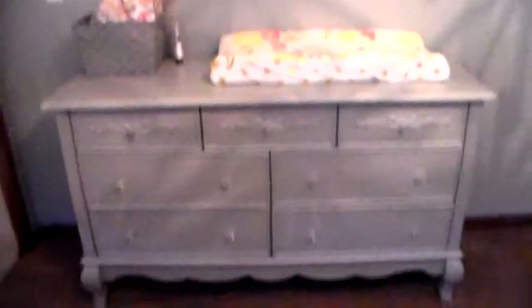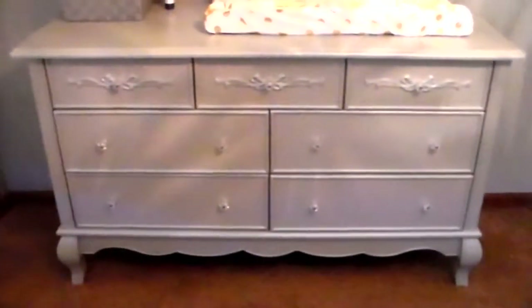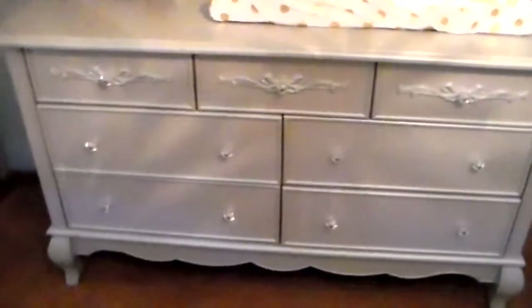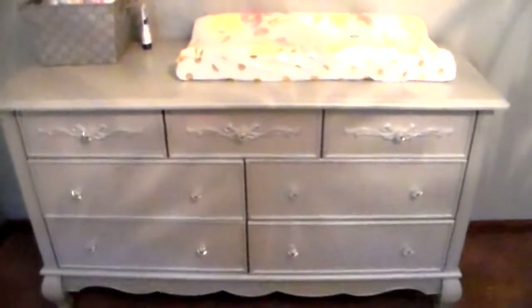We ended up painting her room all gray, and then just this one wall behind her crib is a minty light blue color. Over here we have her dresser that matches her crib, which I really love. There's tons of room for all of her clothes — actually more than enough room in there.